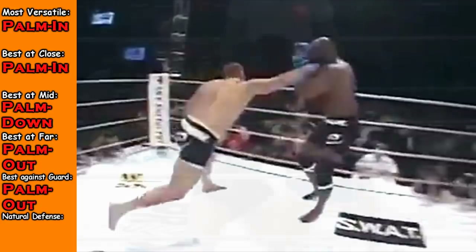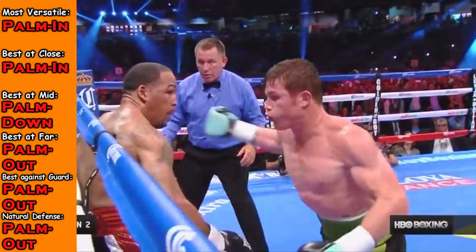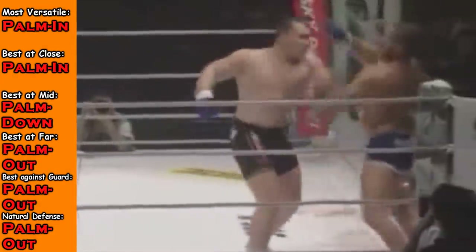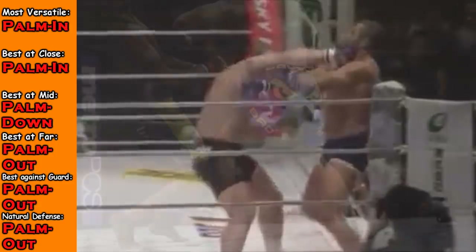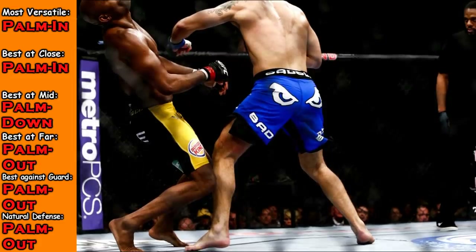With the Russian hook, this is also a lot better defensively because naturally when you throw it, the shoulder rotates up and actually covers your chin a lot better than the other two punches. The reason is that when you're forming the Russian hook, the elbow naturally raises upward, causing the shoulder to cover your chin a lot better. This is a little bit of preference, but I also get this somewhat when throwing palm facing down.